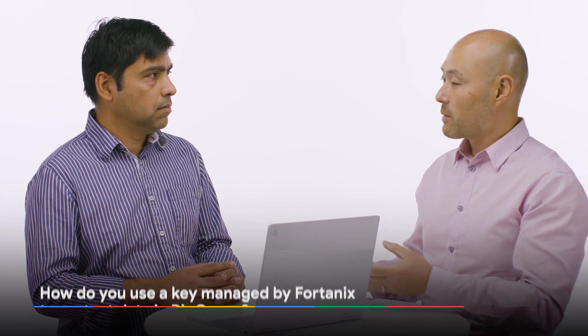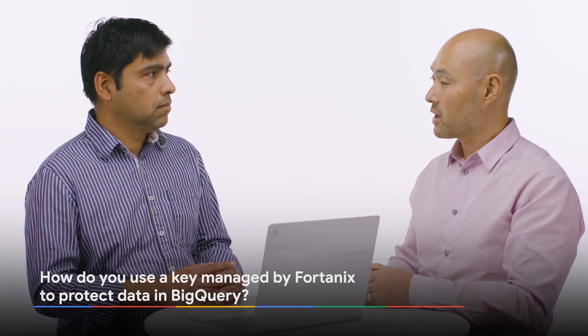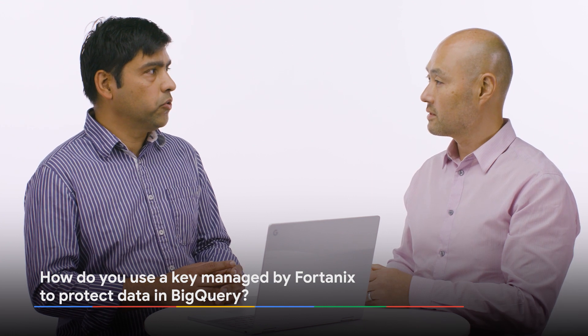So, Anand, how would I protect my data in BigQuery with the key that's managed in Fortanix? Sure, Il-Sung. Let me show you what we have done together. So, with this integration, you can manage your cryptographic keys outside GCP, but use them inside GCP.